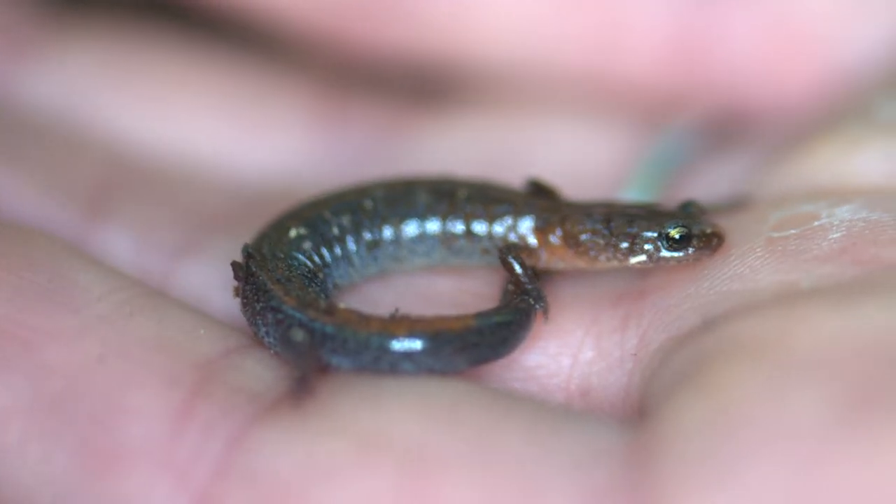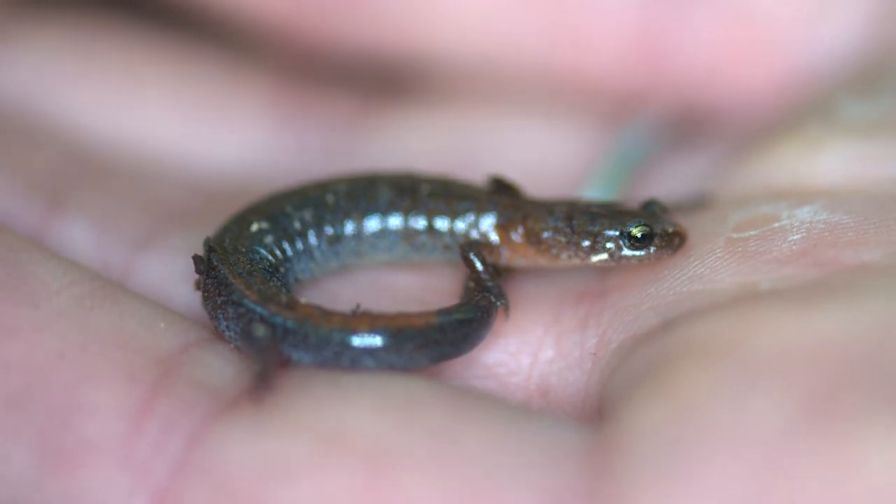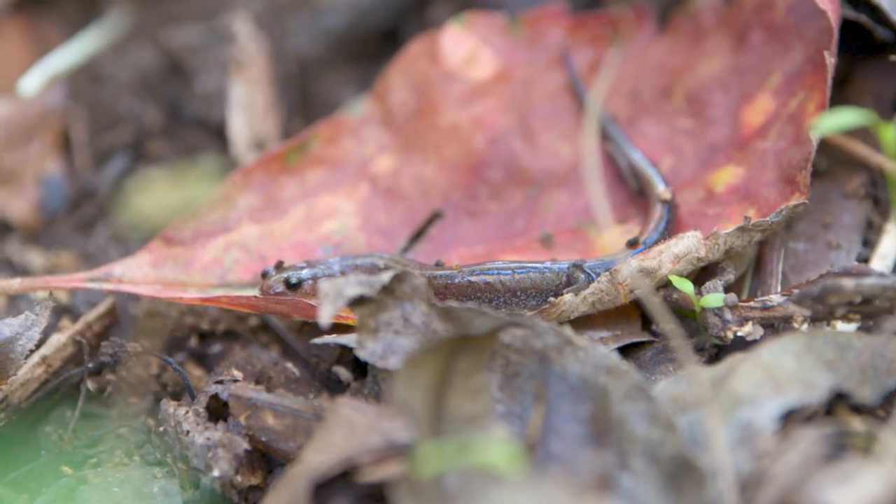With these essential resources, the hope is that in time, the Webster's salamander population can grow and stay wild.